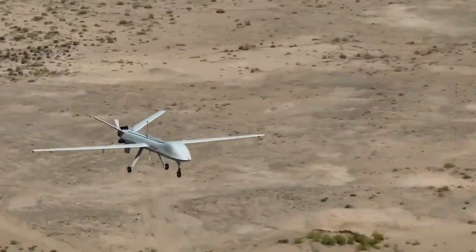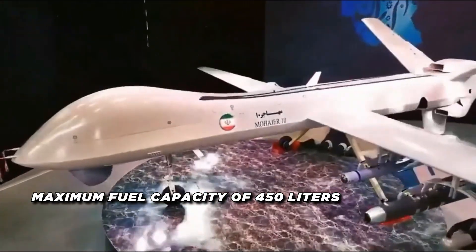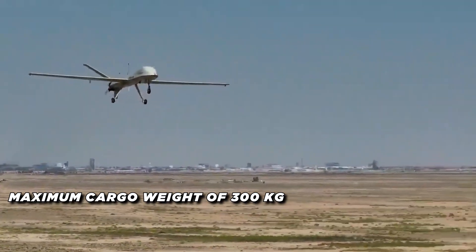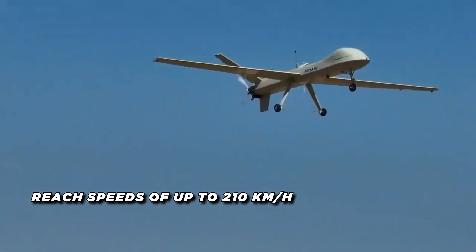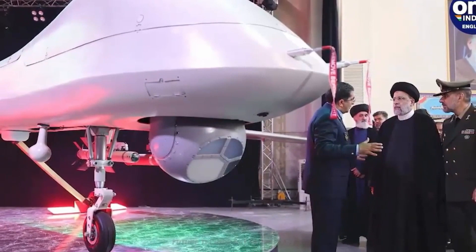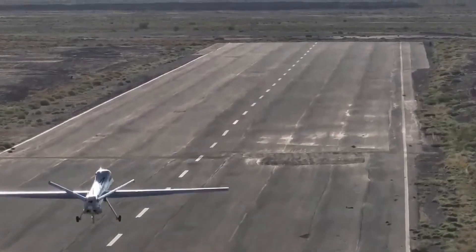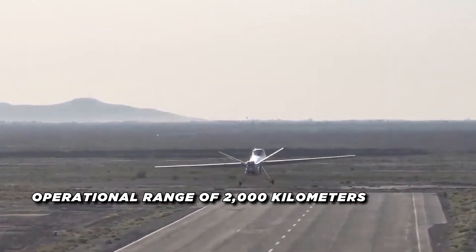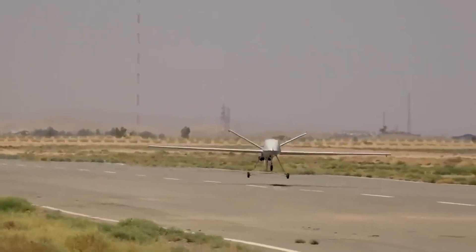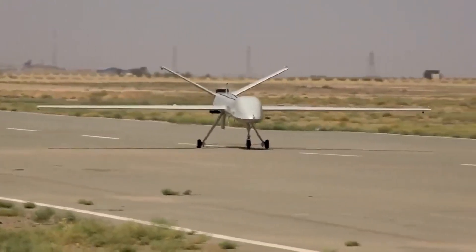In terms of specifications, the Mahajir 10 drone has a maximum fuel capacity of 450 liters and a maximum cargo weight of 300 kilograms. It can reach speeds of up to 210 kilometers per hour, making it suitable for various mission requirements that demand agility and precision. The drone's impressive operational range of 2,000 kilometers allows it to conduct long-range surveillance and strike missions effectively, contributing to its strategic importance in modern warfare tactics.